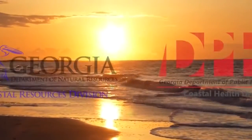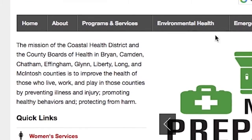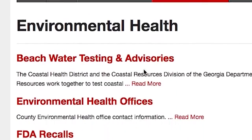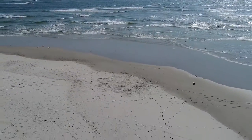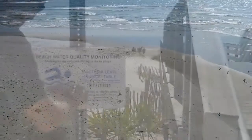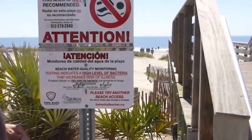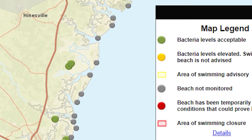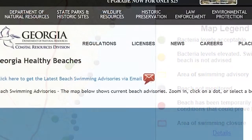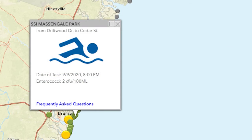The Coastal Resources Division partners with the Coastal Health District of the Georgia Department of Public Health to issue beach advisories for the affected area. The Coastal Health District issues swimming advisories to educate the public about health risks associated with swimming in waters with elevated bacteria levels. Other partners within local municipalities also activate signs at beach access points when an advisory is issued. Beach advisory information is also posted on the Coastal Resources Division website, where an interactive map displays the current beach advisory status for each beach on the Georgia coast.